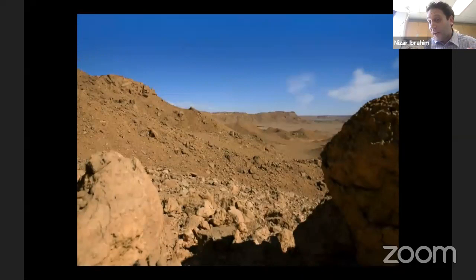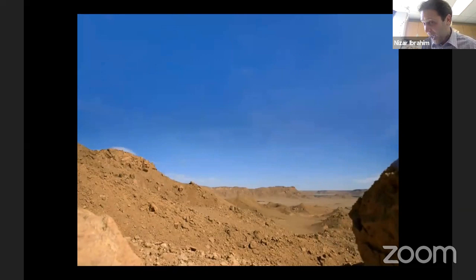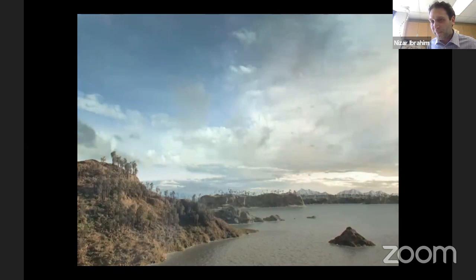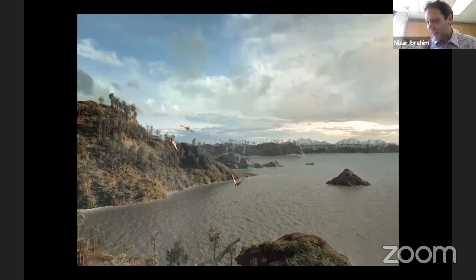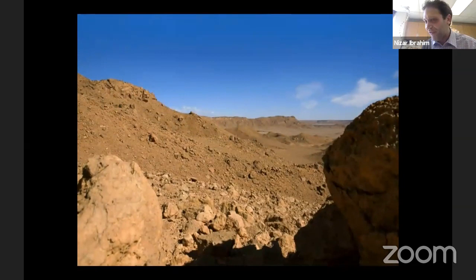When you put all of this information together, you can paint a vivid picture. This is the Sahara today, but if we could travel back in time 100 million years into the past, we would see something very different — a big river system swarming with fish, crocs, flying reptiles, and dinosaurs walking around on the edge of this ancient ecosystem. Very, very different from the Sahara today. That's what I mean when I say I can be a time traveler.